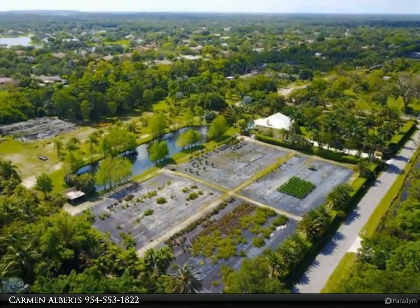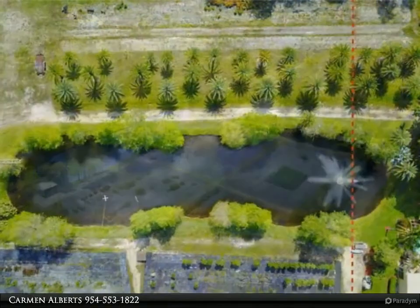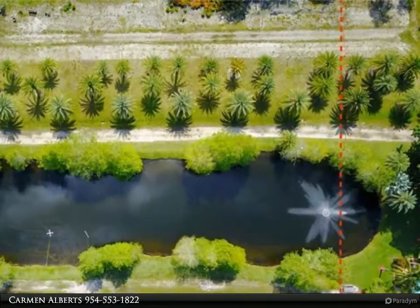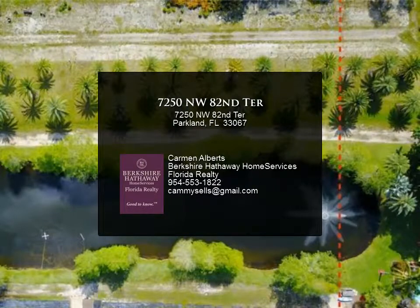Adjacent 4.5-acre property offers a 6/4 Key West style home, resort style pool, 1,008 square foot office with one half bath, 1,872 square foot workshop with one half bath, and 700 square foot RV barn.